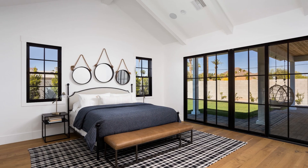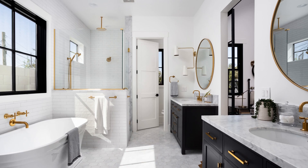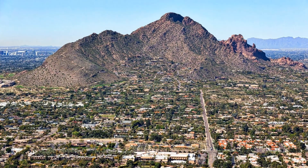The master suite's spacious design provides a private retreat appointed with elegant bathroom finishes, ample storage, and beautiful views of Camelback Mountain.